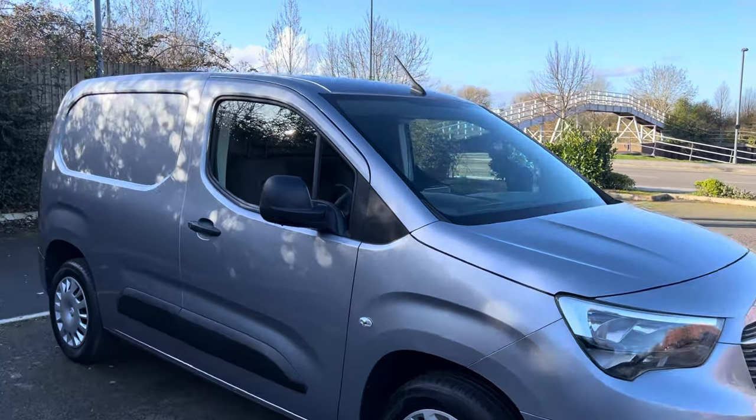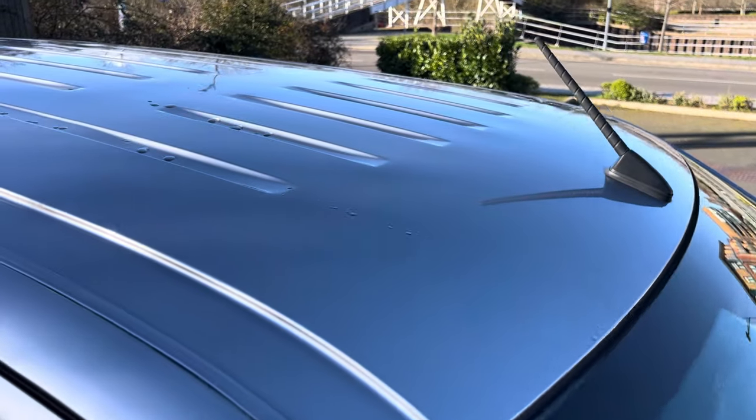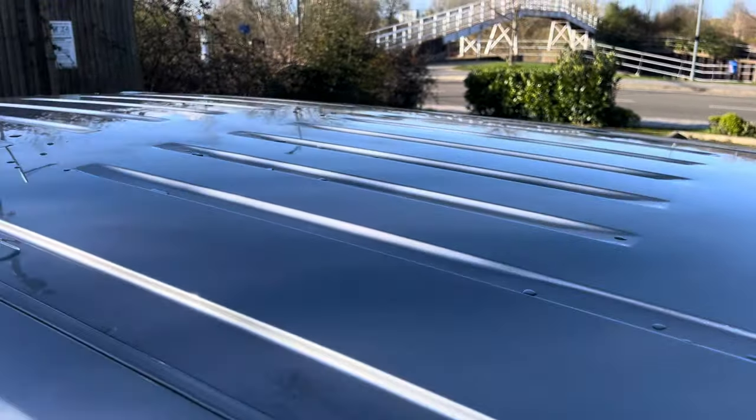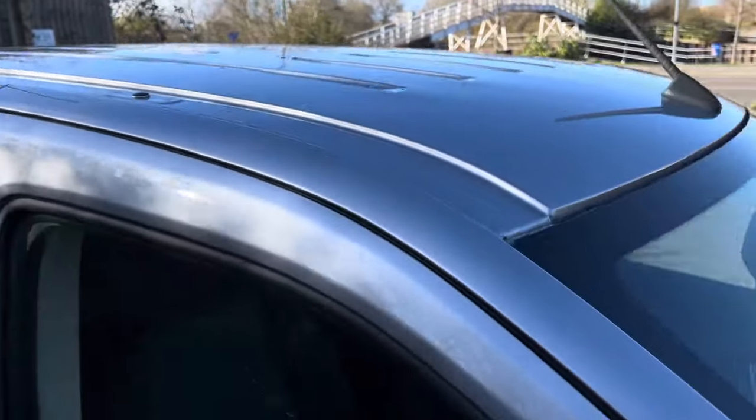Let's get started. We always tend to start up here on the roof. It hasn't come in with any form of roof rack fitted, but as you can see, it's pretty straight and tidy up there. Coming down onto your windscreen — the windscreen is in good overall condition. There are no major stone chips or cracks to worry about.